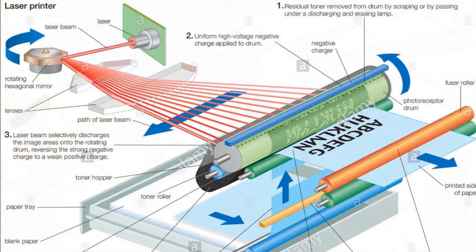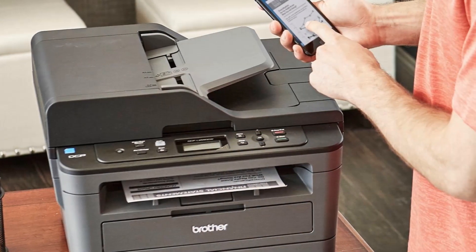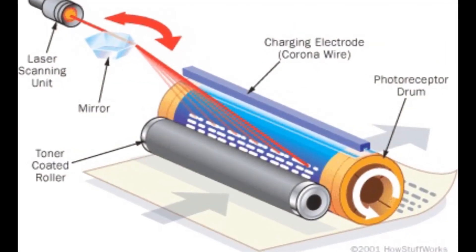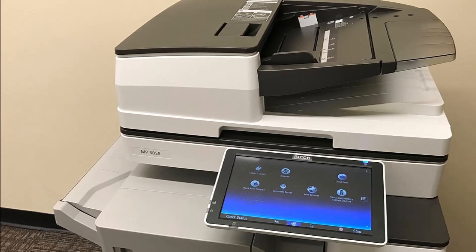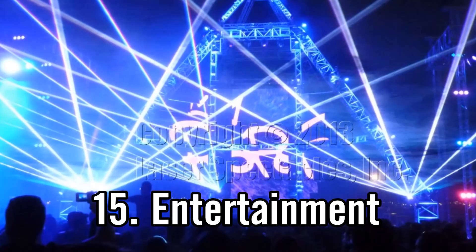Number fourteen is laser printers. Inside these printers, the computer board determines what the image is supposed to look like — whether text or a picture — and tells the laser what to trace. The laser traces the image onto a drum inside the printer, building up static electricity. The static electricity attracts toner onto the page, and the fuser unit bonds the toner to the paper in the correct image.